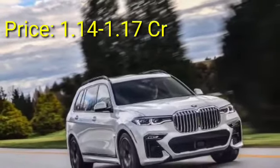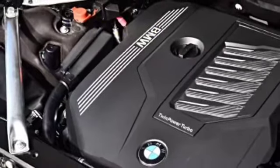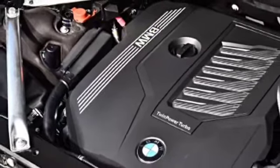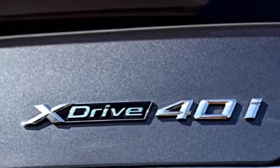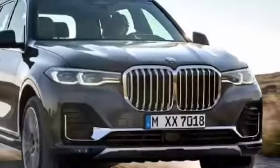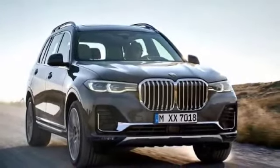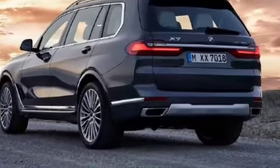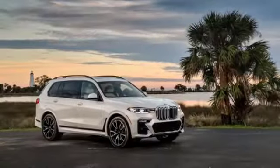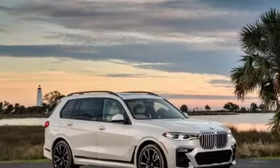This is the BMW X7. It has two variants available in India and it has a powerful 6-cylinder engine, which increases the power of the BMW X-Drive 40i. This car has a mileage of 13.8 kmpl. The car has a full aggressive front look with chrome accents, and it will also get LED tail lights.